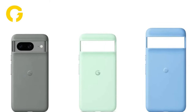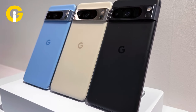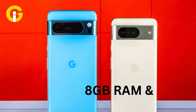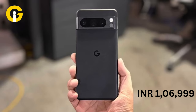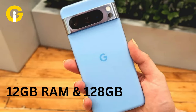Google has also released a mint silicone case for both Pixel 8 and Pixel 8 Pro. The Pixel 8 is priced starting at Rs. 75,999, featuring 8GB RAM and 128GB built-in storage. Meanwhile, the Pixel 8 Pro starts at Rs. 1,06,999 with 12GB RAM and 128GB in-built storage.